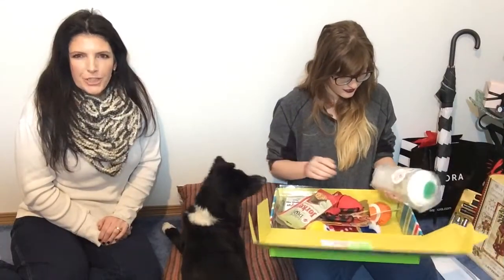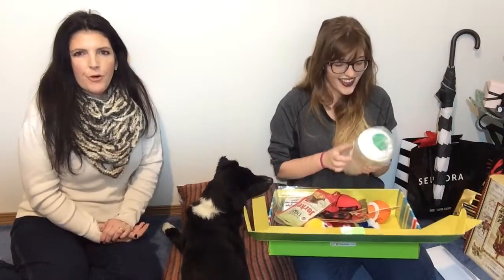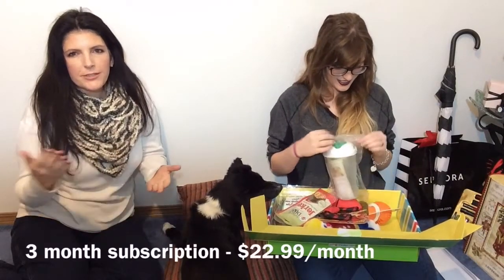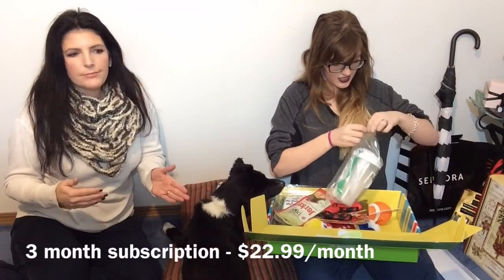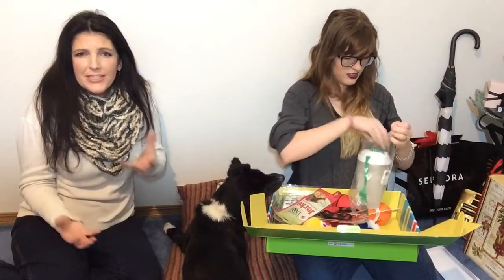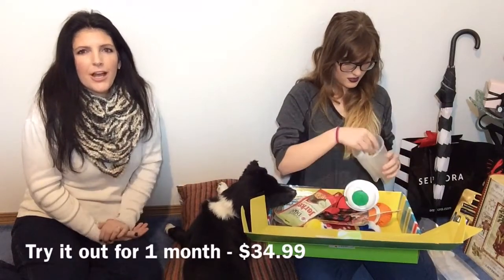The Pet Treater monthly subscription is $24.99 per month for month-to-month automatic subscription. They also have $2 off for a three-month subscription, and then six months so on. The three-month, six-month, or annual subscription is cheaper that way. They also have a one-time box for $34.99 if you just want to try it for one month.